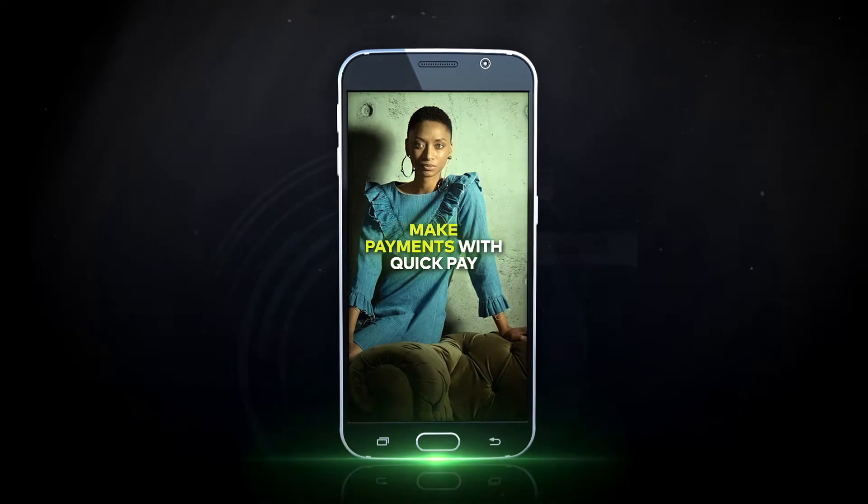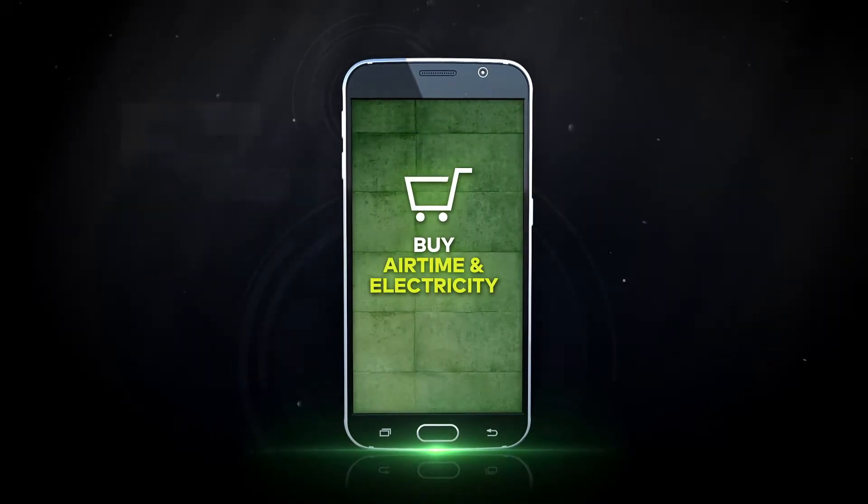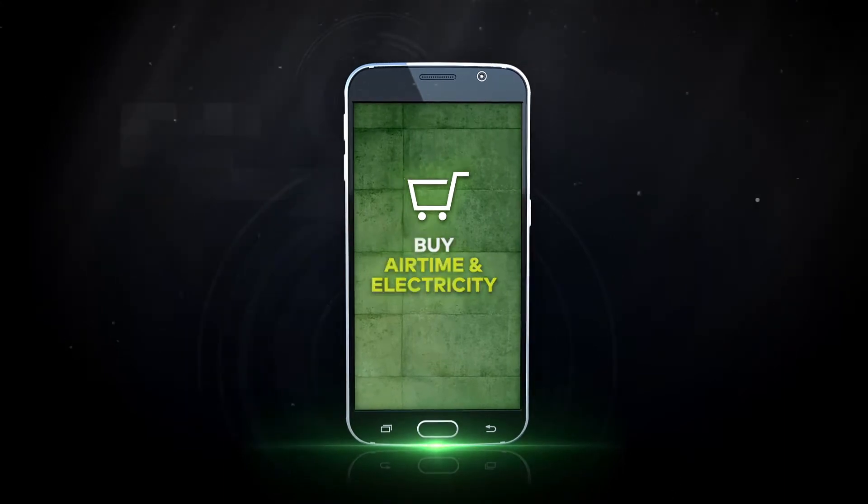Reorder immediately and have it delivered or collected. Make instant payments with QuickPay. Send money, buy airtime and even electricity for anyone in your contacts.